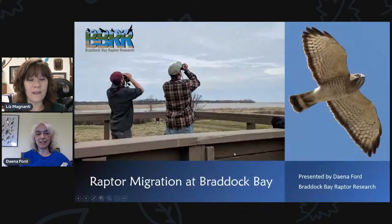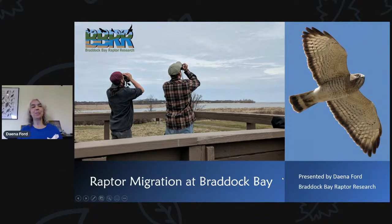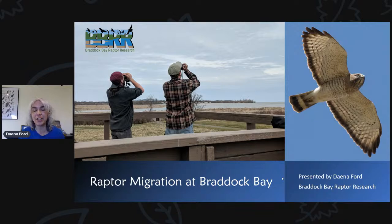It's really a pleasure to be back online again this week to talk about another one of my favorite subjects in this exciting time of year — migration season. Braddock Bay is a really super special spot. So if you live in the Rochester area, the Finger Lakes, or even part of Western New York, you have this accessible spot to go and enjoy all these amazing birds of prey. I'll go ahead and share my presentation now. This presentation is about the raptor migration at Braddock Bay.